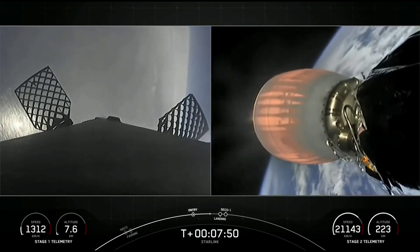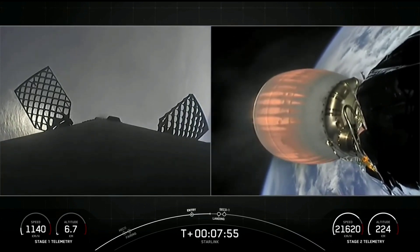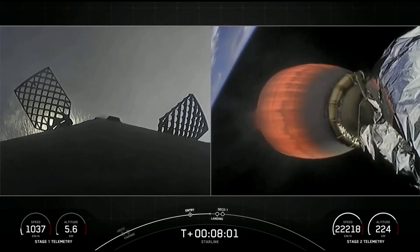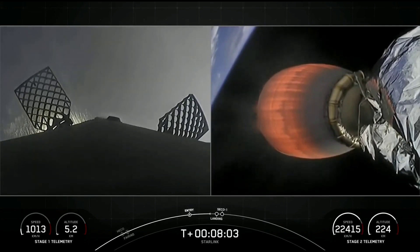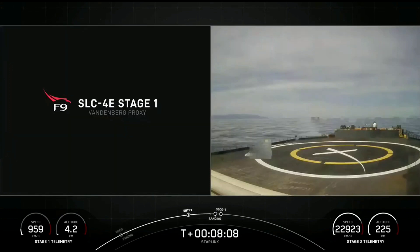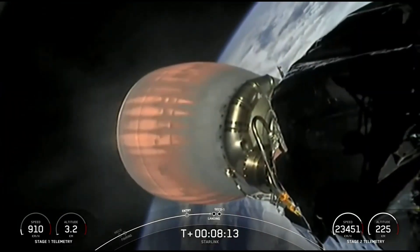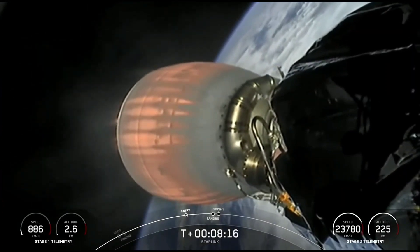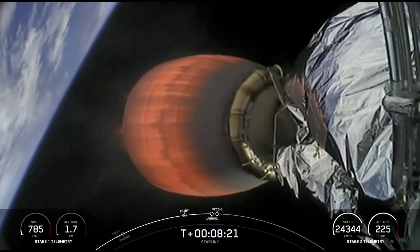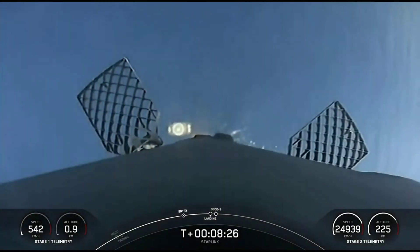Stage 1 is transonic, meaning it is traveling near the speed of sound. Terminal guidance. Stage 1 landing burn has started in preparation for touchdown on our drone ship, Of Course I Still Love You.